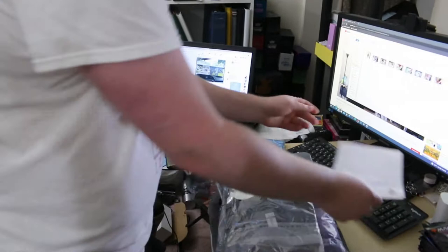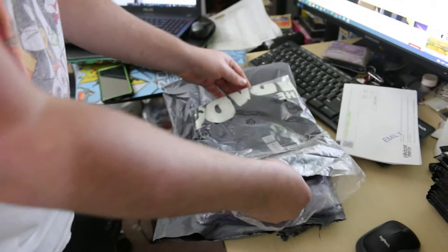I got a parcel today - this isn't TCG related, I just want to film opening it because I'm excited. These are my Infant Hermit t-shirts. Infant Hermit is the production company of Ian Boldsworth, a comedian, podcaster, director, etc., that I'm a big fan of.